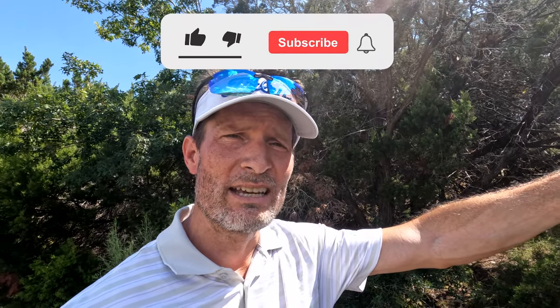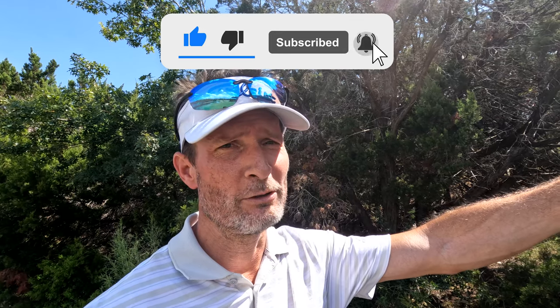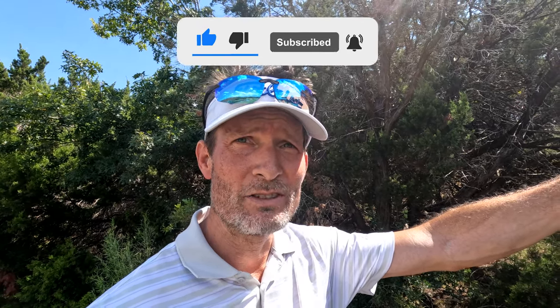As always, click the like, subscribe, share it, and click the bell for notifications. And of all things, especially on this — keep the darn thing findable. We'll talk to you guys later.